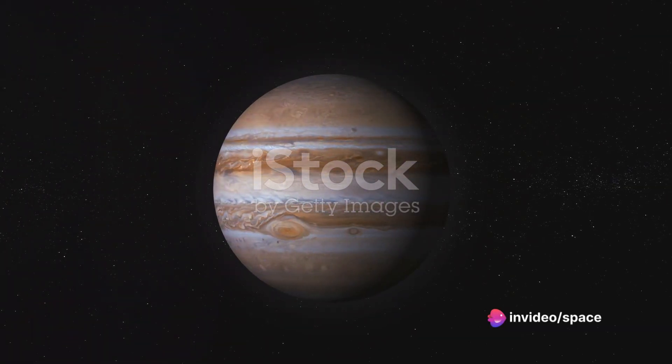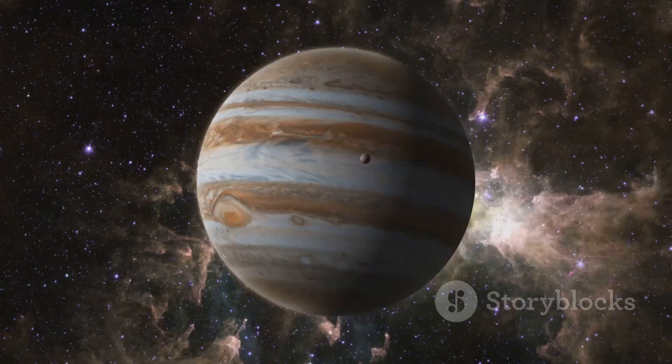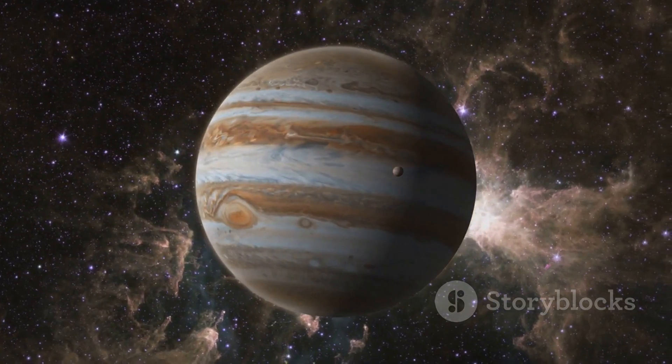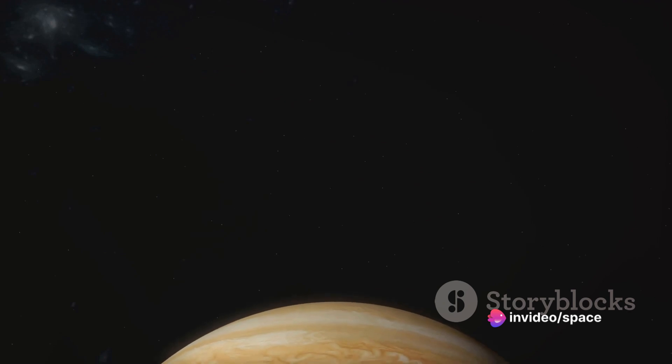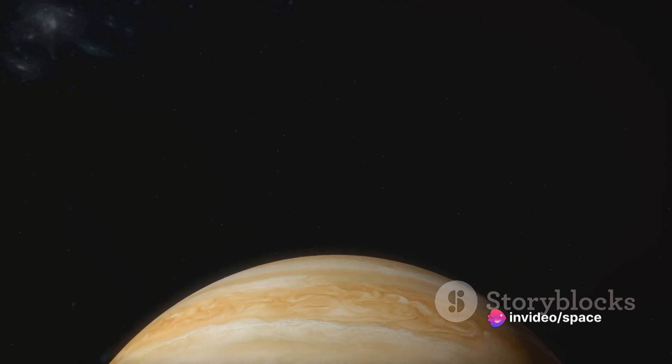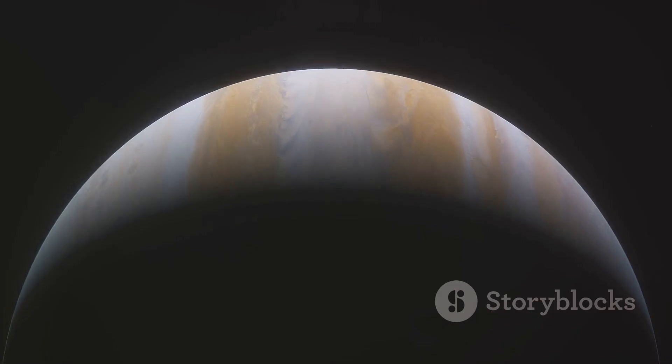Jupiter, the fifth planet from the Sun, is not just significant for its size — it's a crucial piece of the puzzle in our quest to understand the cosmos. It's like an enormous history book waiting to be read, offering clues about the early solar system. As we strive to unravel the mysteries of the universe, understanding the components of Jupiter becomes imperative.